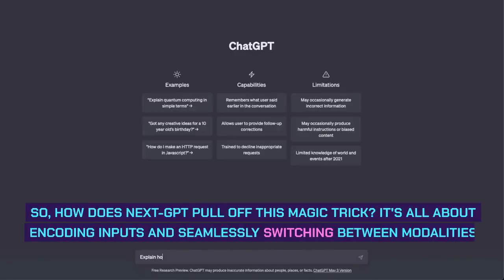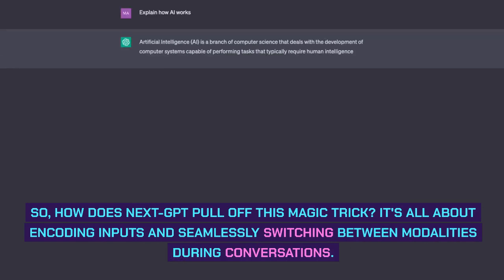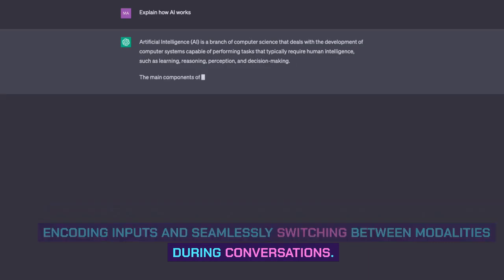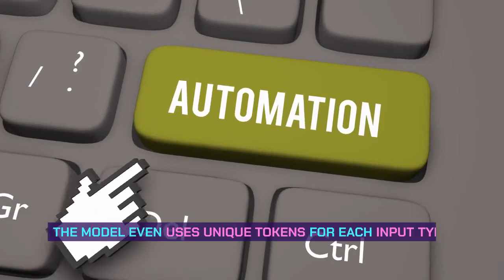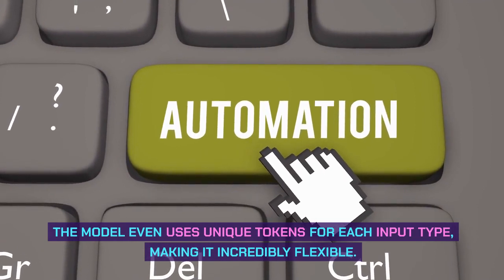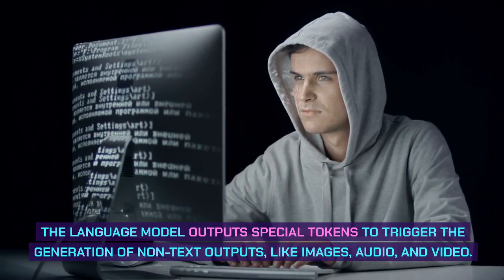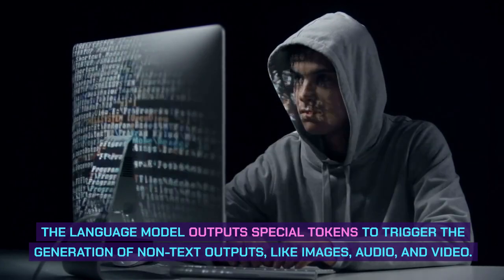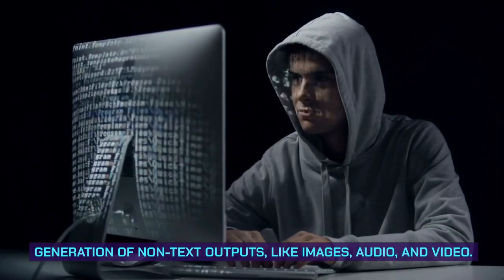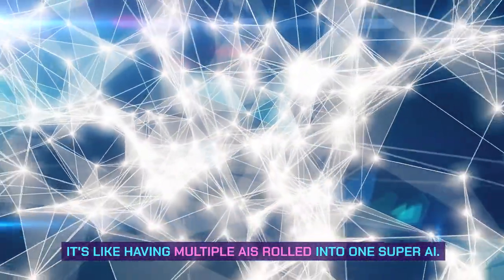How does Next GPT pull off this magic trick? It's all about encoding inputs and seamlessly switching between modalities during conversations. The model uses unique tokens for each input type, making it incredibly flexible. The language model outputs special tokens to trigger the generation of non-text outputs, like images, audio, and video — it's like having multiple AIs rolled into one super AI.